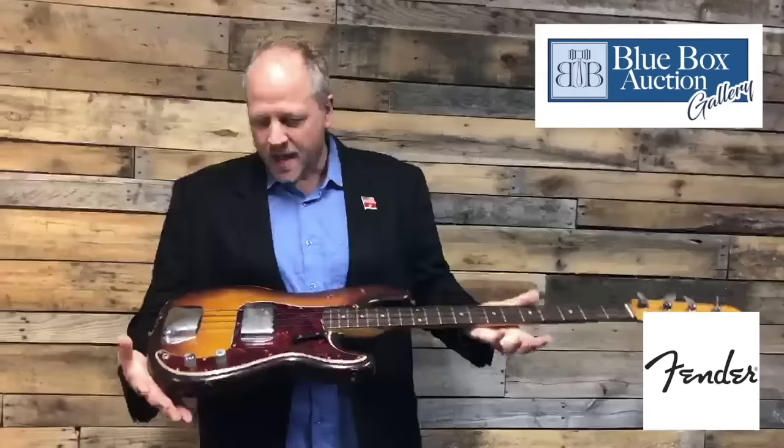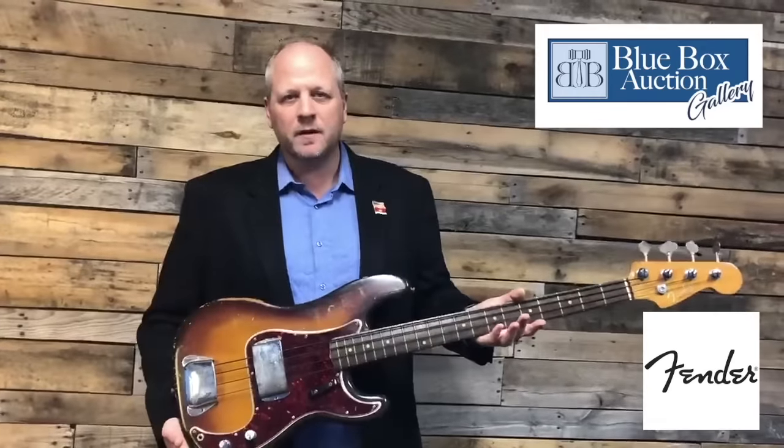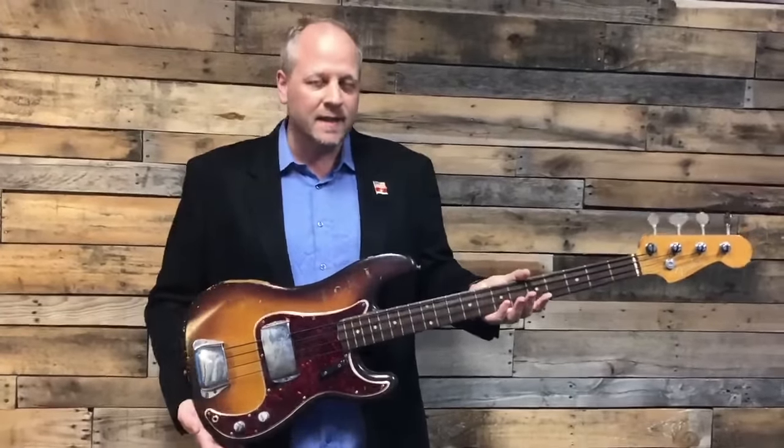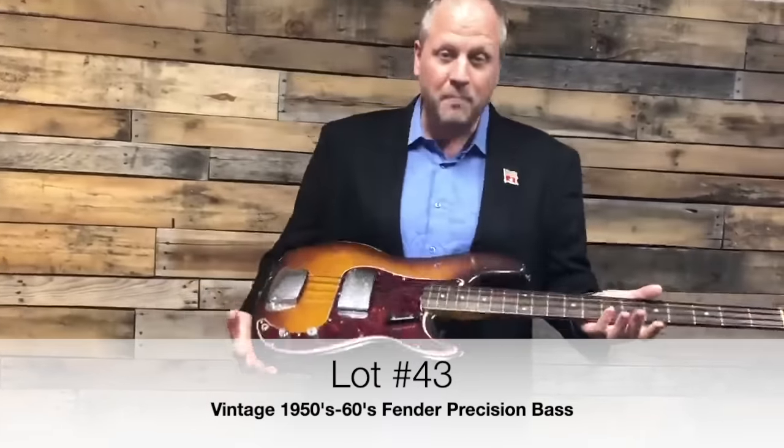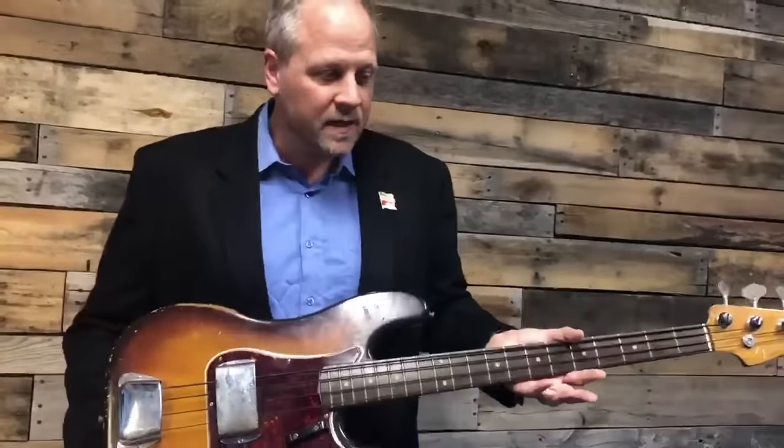Hi everybody, it's Jim Weigel with Blue Box Auction Gallery. I am here with one of our most popular lots, and there have been several requests for more information about this particular lot. It is lot number 43 — a Fender Precision Bass believed to be from the early 1950s.